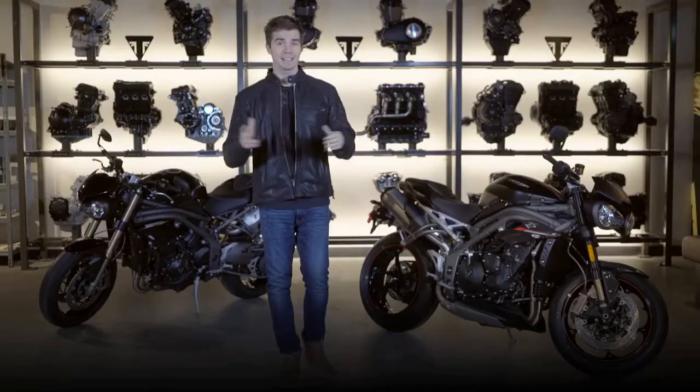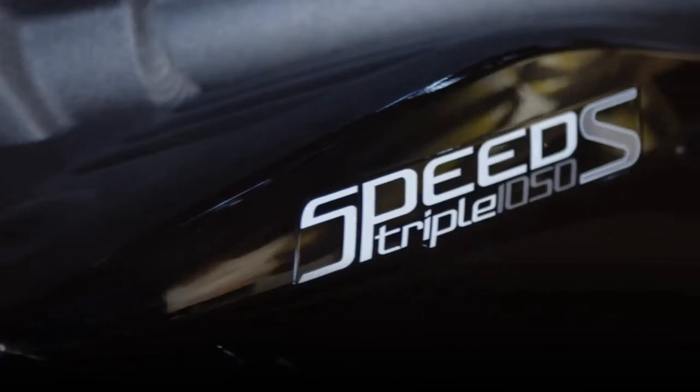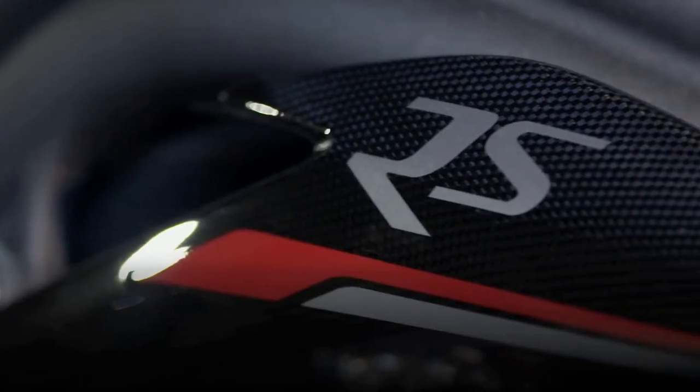And today, Triumph launched literally the greatest Speed Triple ever, with the new Speed Triple S and the new Speed Triple RS.